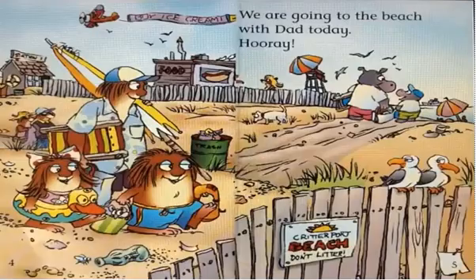We are going to the beach with Daddy today. Hooray! The beach is where people go to play and swim.